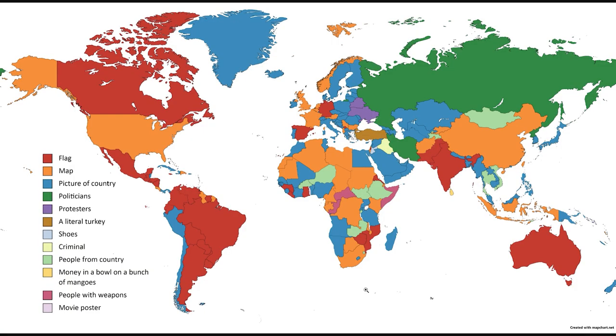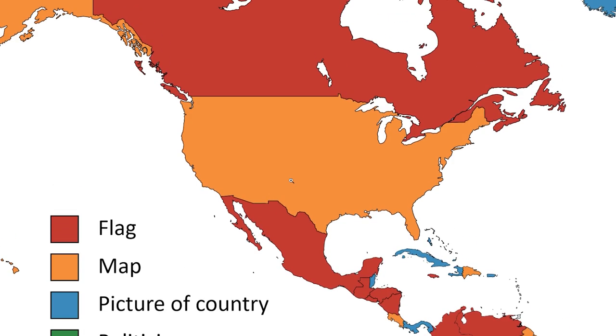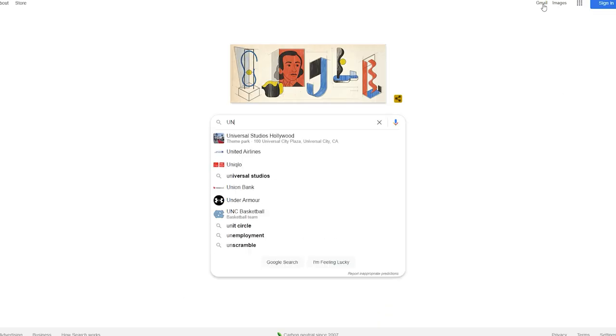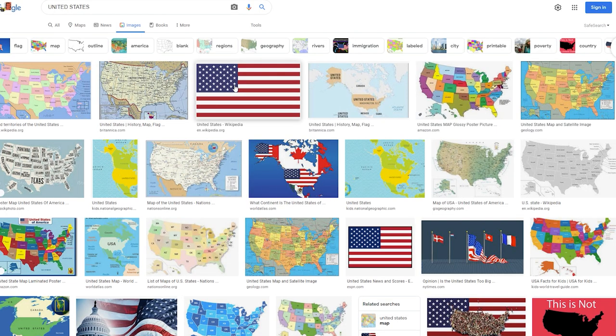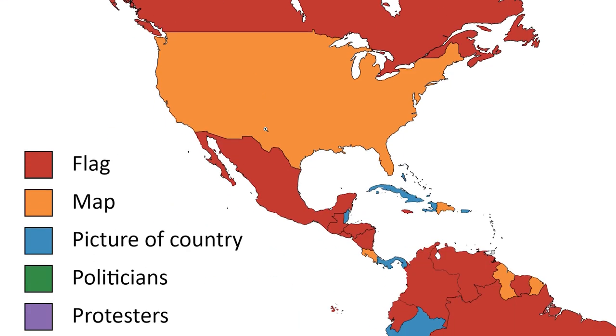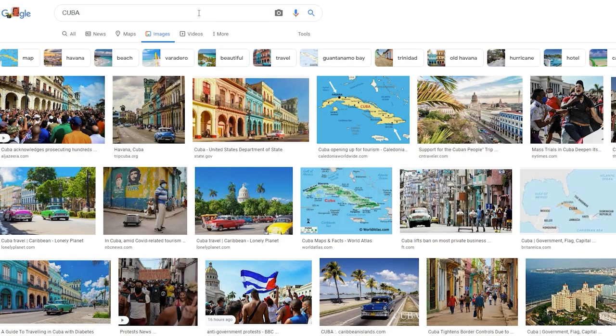I should be the last person criticizing maps on thumbnails — I've had some bad ones in the past. This is a map of the world but each country is labeled by what pops up in Google Images first. So for the United States of America, it's apparently a map. Surprisingly, I don't even believe this — I gotta double check. You gotta open up an incognito browser if you're gonna do this. Oh yeah, they're right, it is a map. The third result is a flag for the rest of our North American neighbors — Canada has a flag and so does Mexico, but Panama, Cuba, Haiti and some others show a picture of the country.